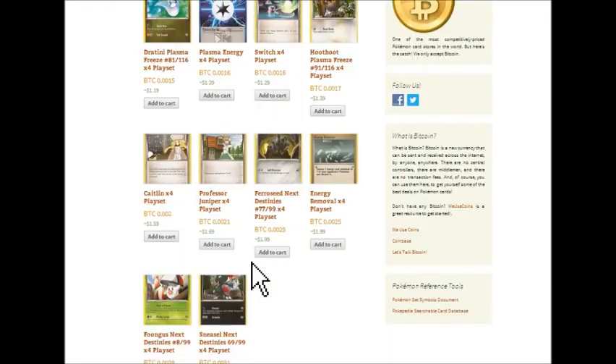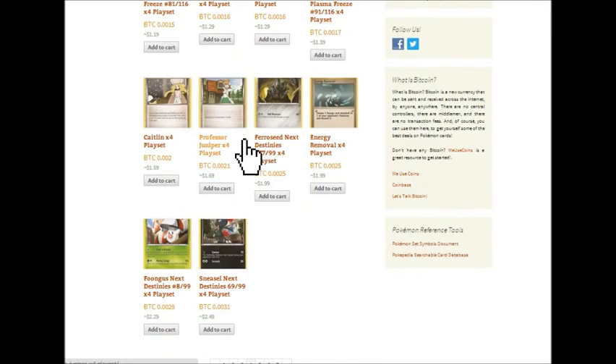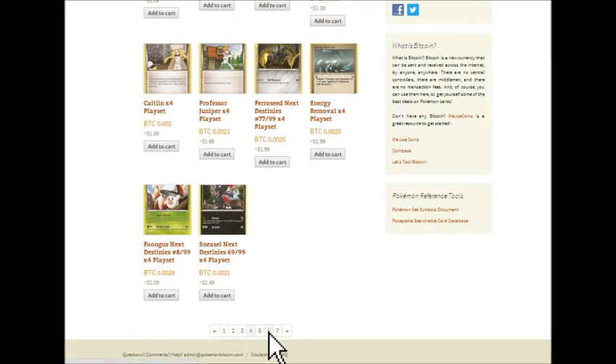So we're looking at some of the items in the store here. Everything we sell is for Bitcoin — that is the only currency that we accept. You'll see next to the prices here you'll see US dollars. Those are just references so you can get a feel for what the relative value of a card might be. Everything we sell is for Bitcoins.